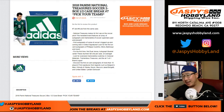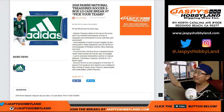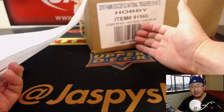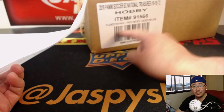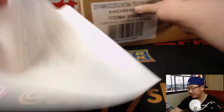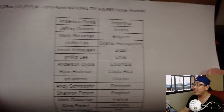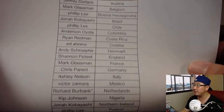Hi everyone. Joe for jazbeeshobbyland.com. We've got more of that 2018 National Treasures Soccer 2-box half-case pick-your-team, number 7 from jazbeeshobbyland.com. This is our only case, so break 7 and 8, that's it. So get into 8, which is almost in single digits, while supplies last. For break number 7, NT Soccer. Thanks to these folks for getting into the action, really appreciate it.